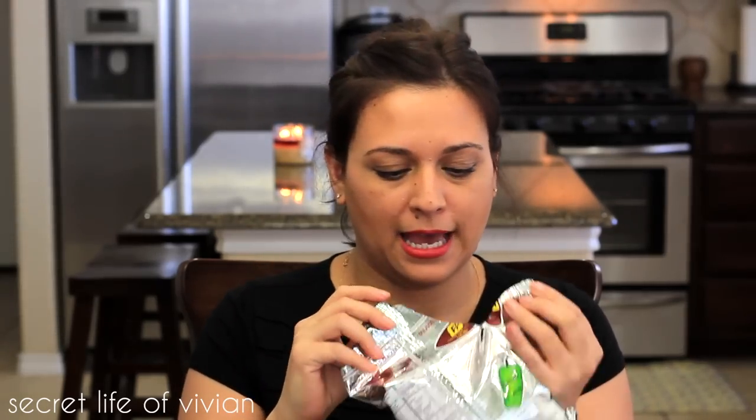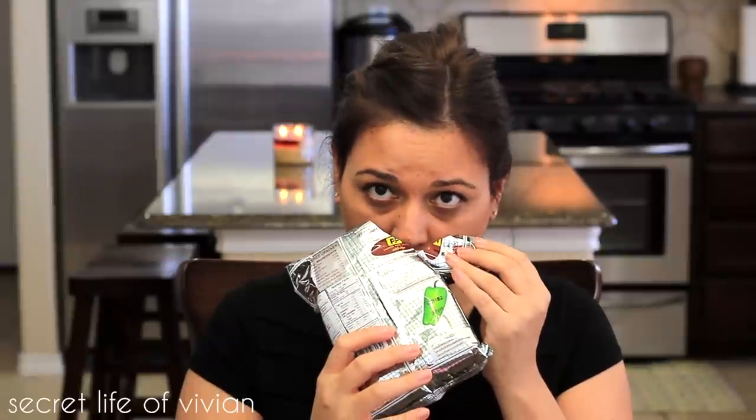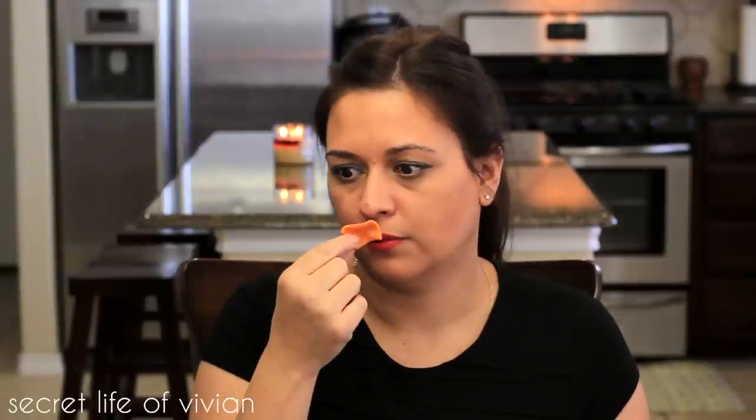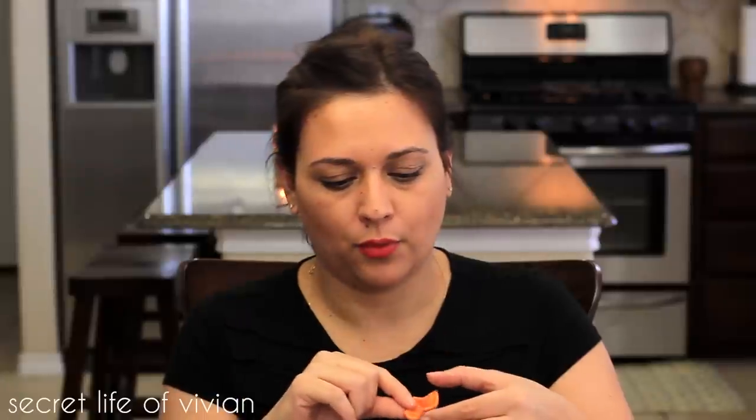It deflated the bag! It smells like paprika — that's what they look like inside. They're not chips or crackers... I keep saying chips because they're in a chip bag and they look like chips, but they're crackers. They kind of remind me of pork rinds when they put different flavorings on top. That's what it reminds me of. So let's give it a try!